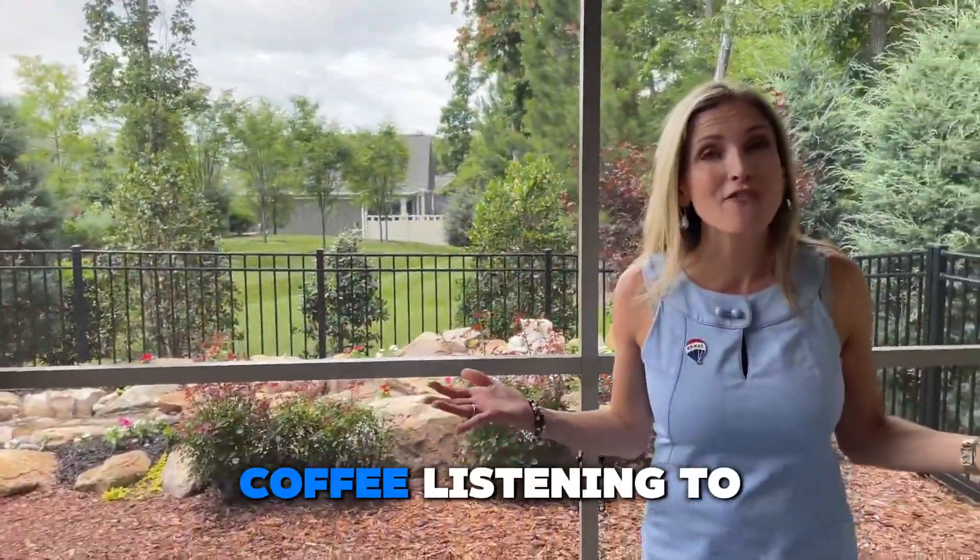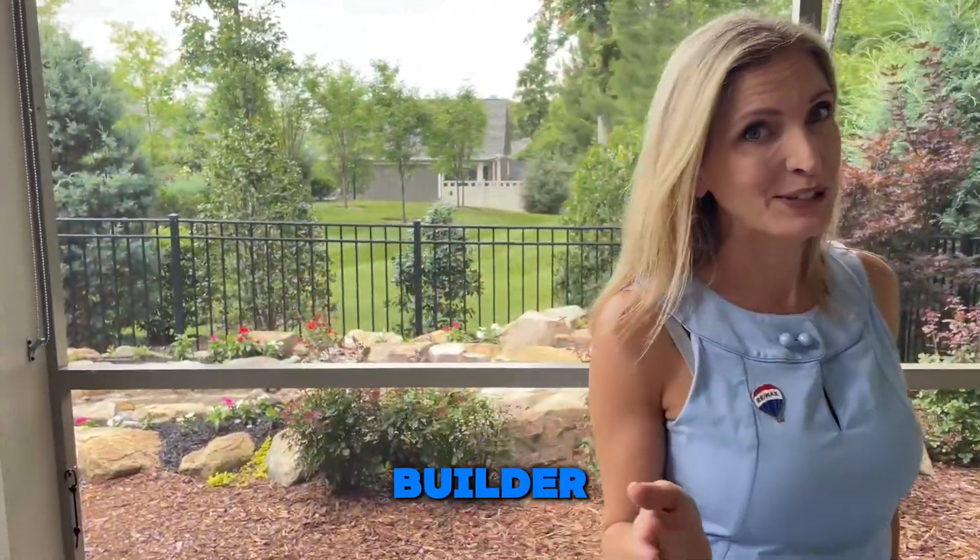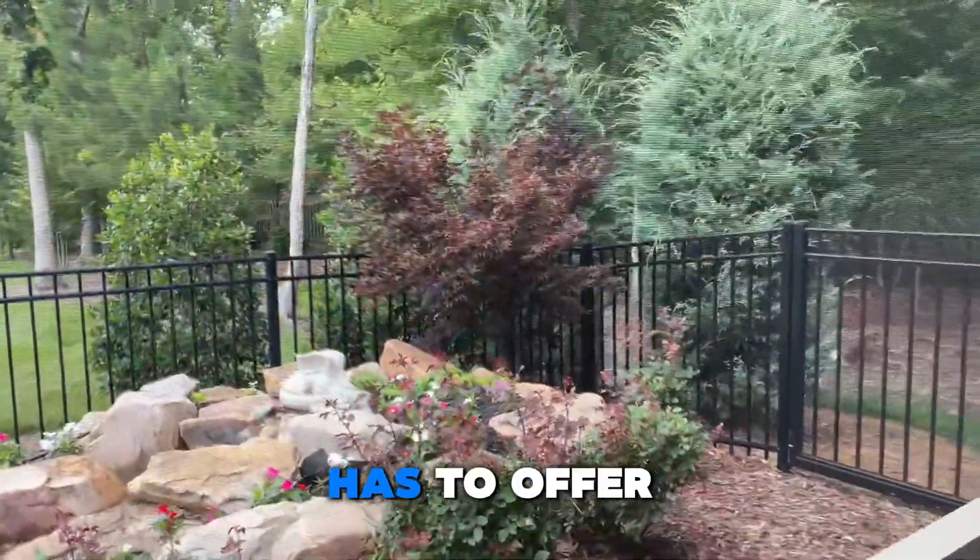I could just imagine sitting out here having my morning coffee, listening to the babbling brook — which they added; that does not come from the builder — just enjoying the best of what North Carolina has to offer.